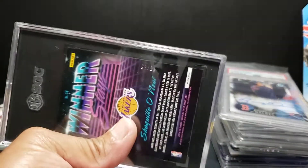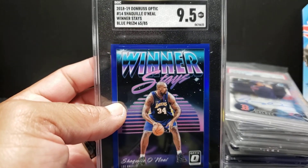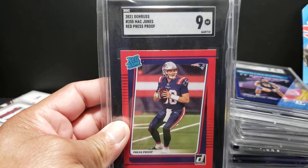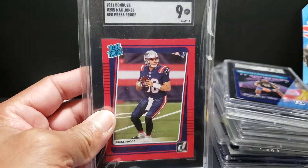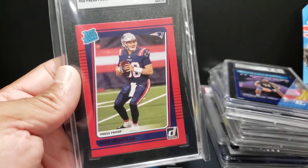This one's numbered out of 95 - pretty small print run for what they're calling blue. Number 65 out of 85 for Shaq. Then last, we've got a Mac Jones red press proof, mint 9. Obviously there are high expectations for Mr. Jones making the playoffs, and I'm looking to add around him. I think it's going to be an awesome NFL season next year, especially with all the quarterback movement.